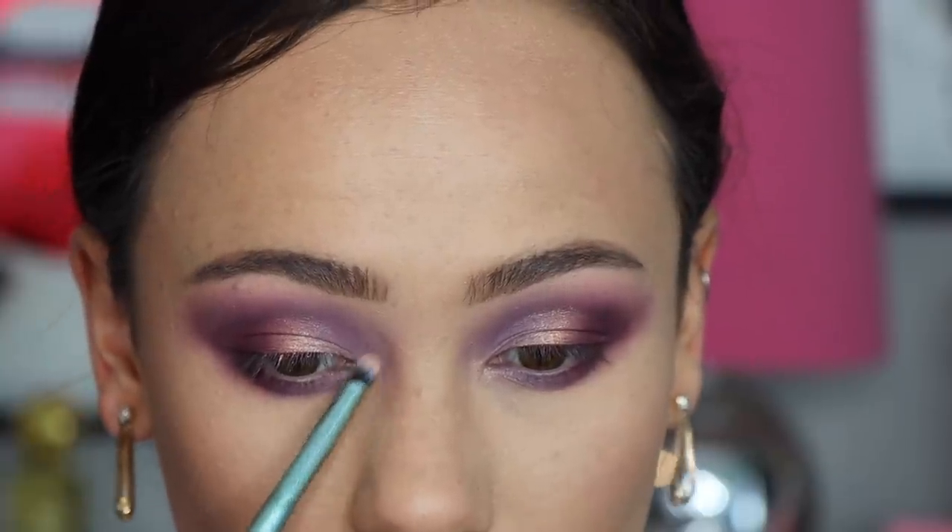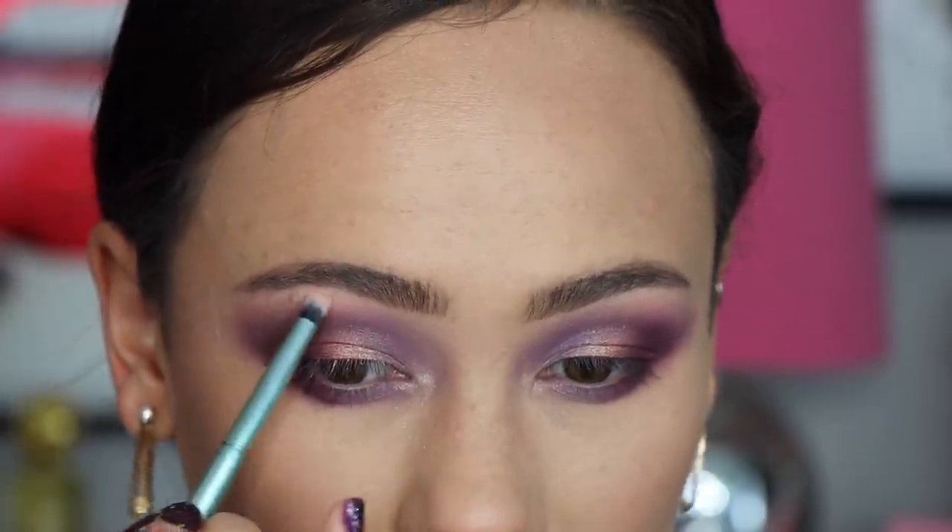And finally, I'm taking the shade Shine, which is the last shade in the first row, and I'm going to use that in my inner corner just for a little bit of a highlight shade. And here is the look that I created with the palette that I curated. I'm going to do the rest of my face and I'll be back to show you the final look.